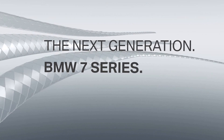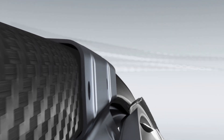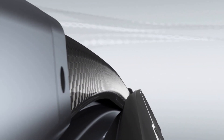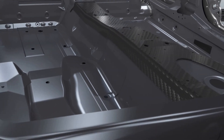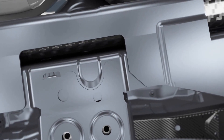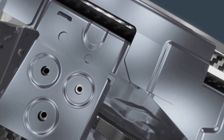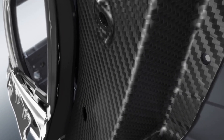The new BMW 7 Series — up to 130 kilograms lighter than its predecessor, thanks to BMW Efficient Lightweight. This allows the new generation to combine efficiency with sporty dynamics in a unique way.